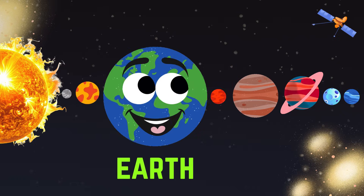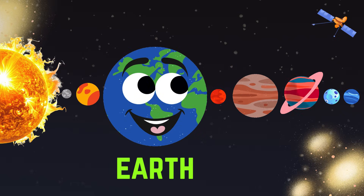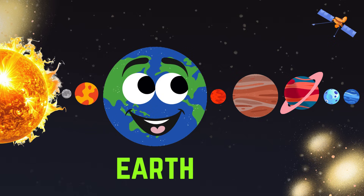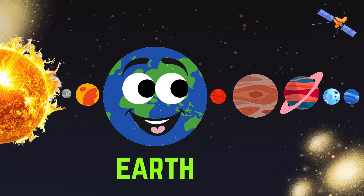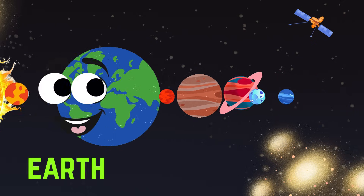This is the Earth. This has land, water and air for life. This spins on its axis to make day and night.